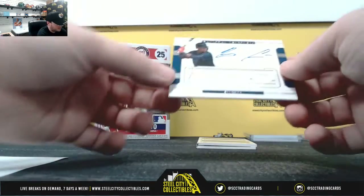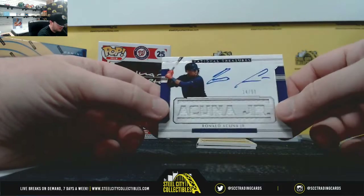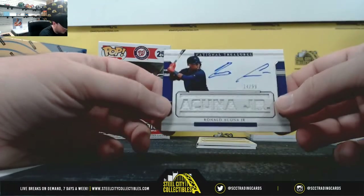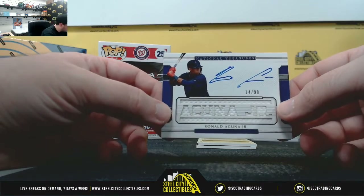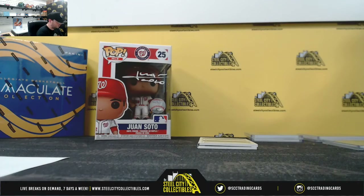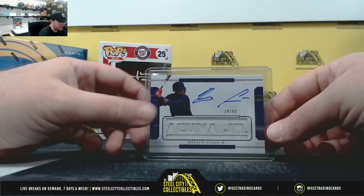Here we go — we didn't hit Soto, but we did hit Acuna. Rookie jersey autograph, Ronald Acuna, on-card, 14 of 99. Really nice hit right there. Ronald Acuna goes to Travis D.